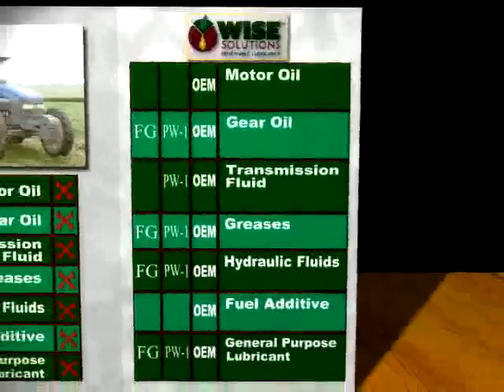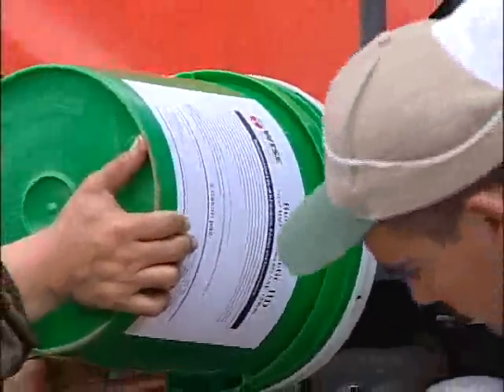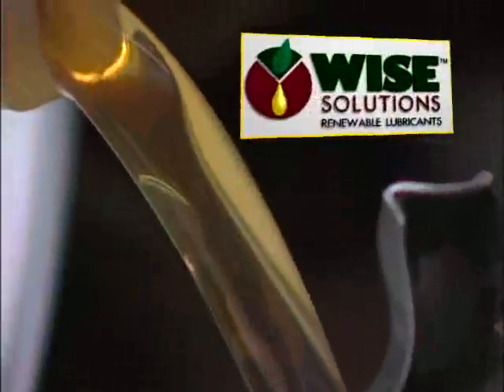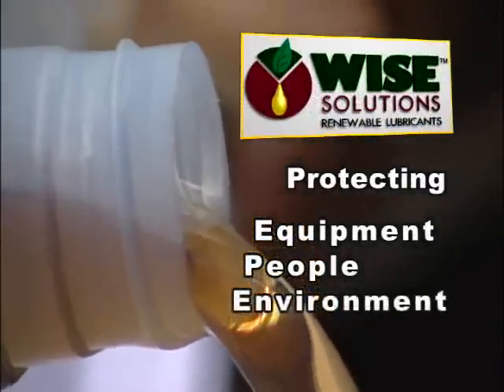All of the Wise Solutions products here are bio-based and made from specialized annually renewable crops. There are over 100 Wise Solutions products that replace and conserve petroleum, protecting the life of equipment, people and the environment.